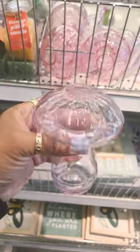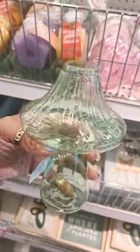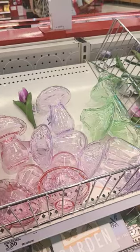There's also these super cute mushroom vases for $3, and they come in purple, green, and pink. I like all three.